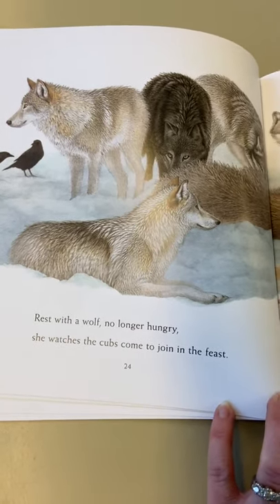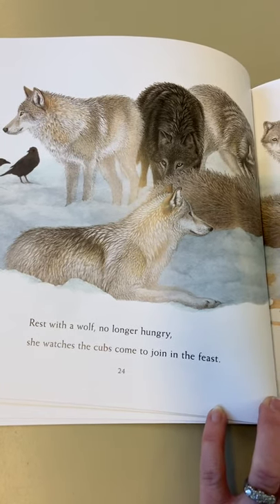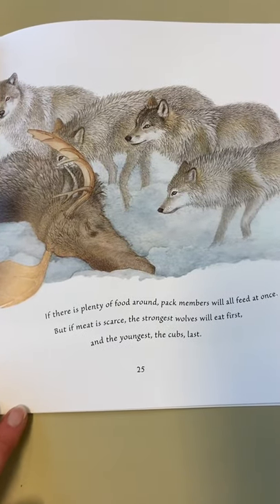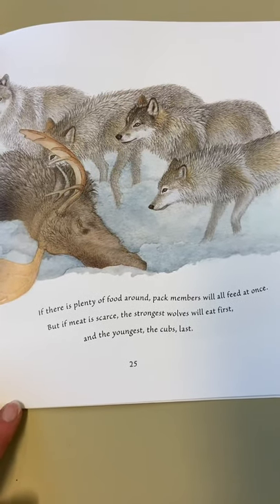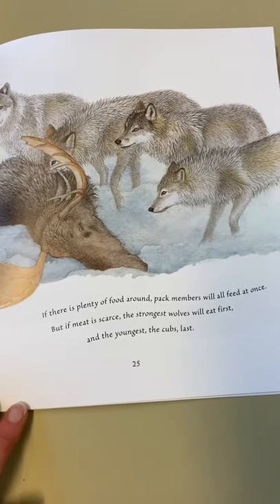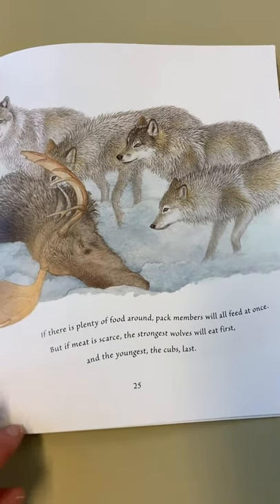Rest with a wolf - no longer hungry. She watches the cubs come to join in the feast. If there is plenty of food around, pack members will all feed at once. But if meat is scarce, the strongest wolves will eat first, and the youngest cubs last.